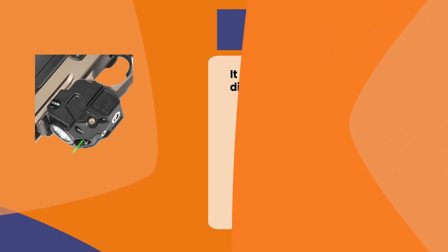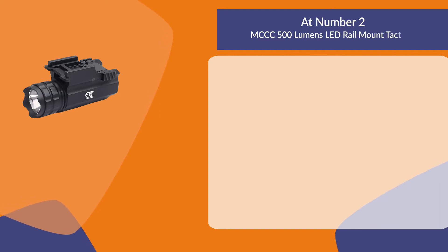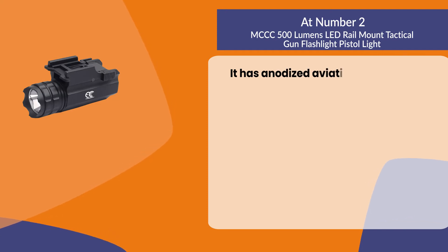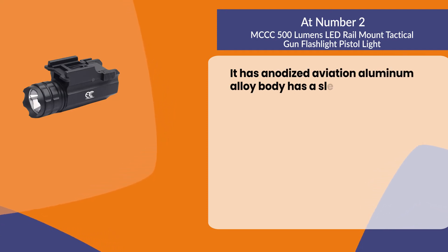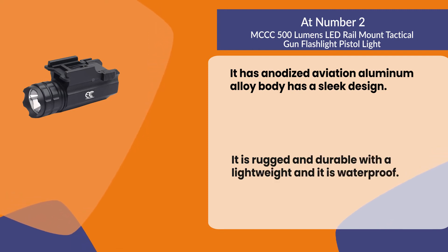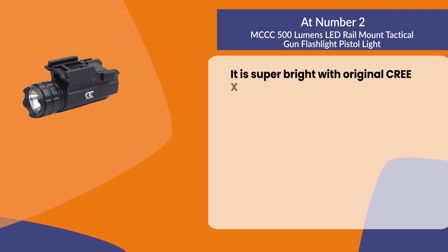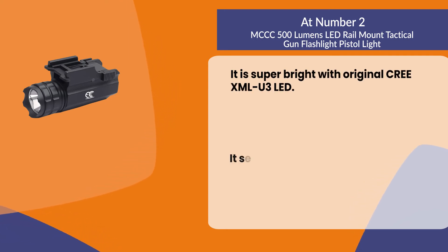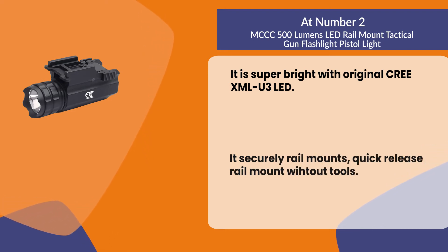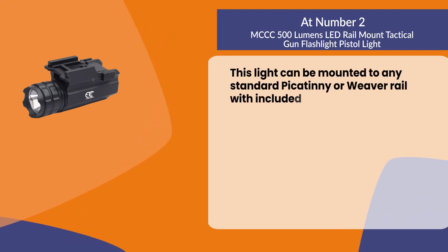At number two, the MCCC 500 lumens LED rail mount tactical gun flashlight. It has an anodized aviation aluminum alloy body with a sleek design. It is rugged and durable, lightweight, and waterproof. It is super bright with an original CREE XM-L U3 LED. It features a quick release rail mount without tools, and can be mounted to any standard Picatinny or Weaver rail with included hardware.